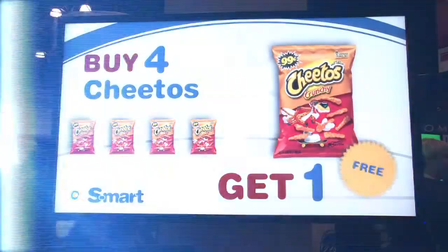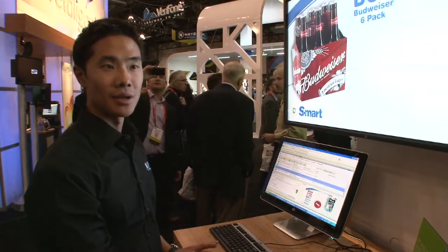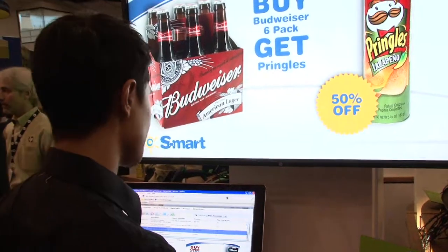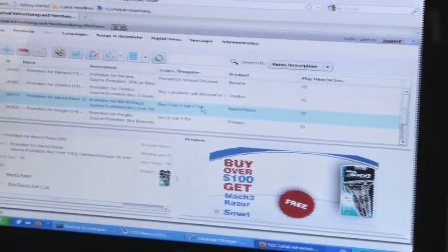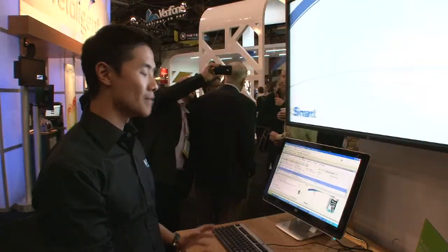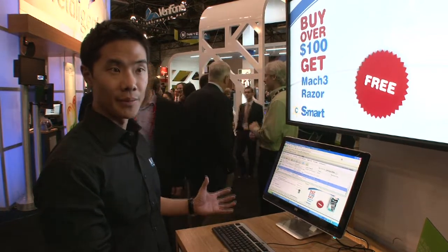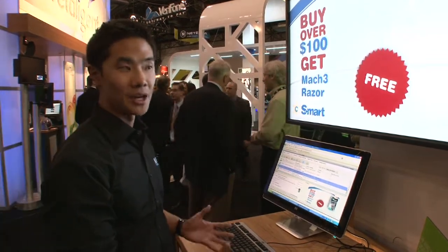Retailers are needing one platform for the point of sale, for their digital media, as well as digital signage. So YCD has developed this one platform integrated with the point-of-sale Retallix software, so that the retailer doesn't have to manage their point-of-sale software or their digital signage separately. It becomes one entity and it can be managed seamlessly.